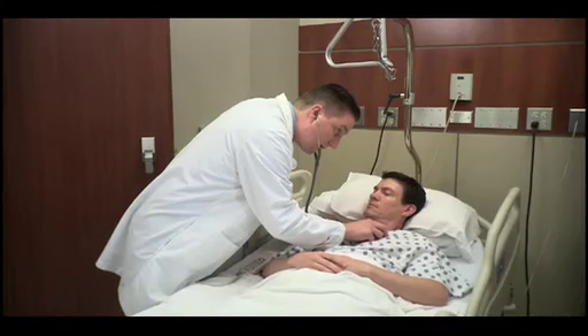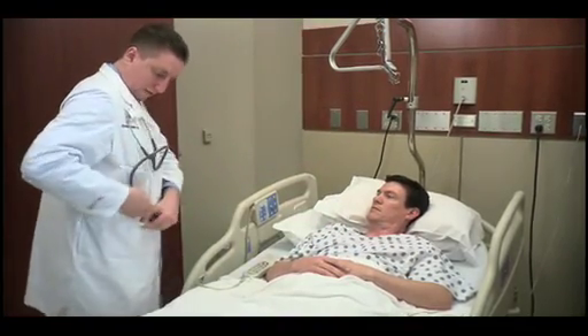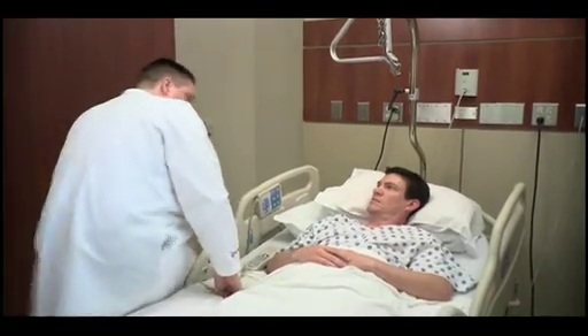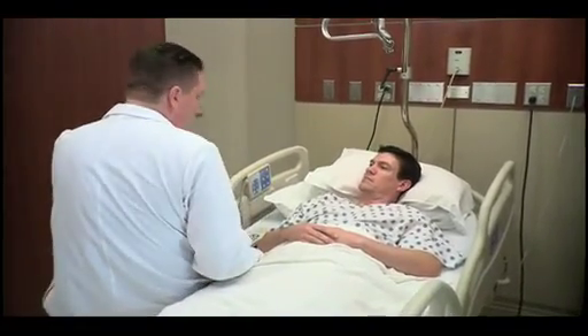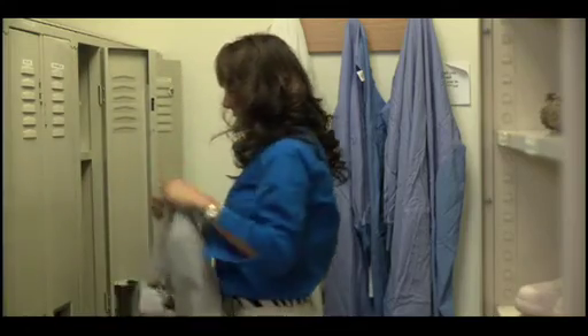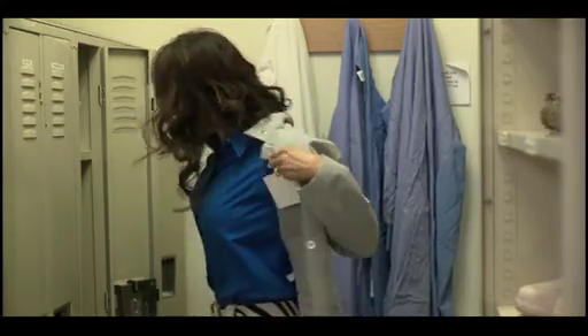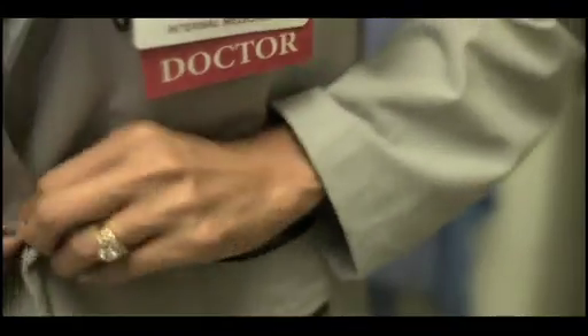Not only does it improve that individual patient's outcome and improve their health, but it also saves the hospital money, allowing us to take care of more patients, allowing us to purchase more of these coats so that we can save more patients' lives. A do no harm approach to medicine can mean many things to many people. For some healthcare professionals it comes down to a simple change of clothes, becoming part of the fabric of patient care.